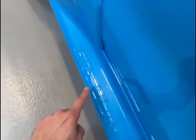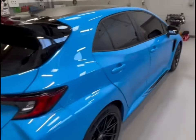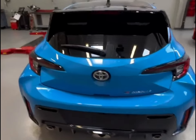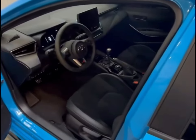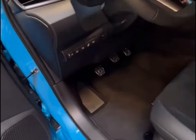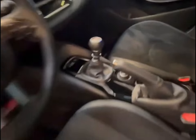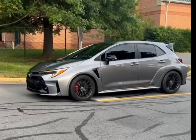Like other Toyotas, the GR Corolla comes with a standard warranty package enhanced by a two-year complimentary scheduled maintenance plan. Honda doesn't offer such a plan on the Civic Type R, but the Veloster N offers more value in the form of longer warranty periods as well as an extra year of free maintenance. All GR Corollas come with a one-year membership to the National Autosport Association, which includes access to a complimentary high-performance driving class. The limited warranty covers three years or 36,000 miles, the powertrain warranty covers five years or 60,000 miles, and complimentary maintenance is covered for two years or 25,000 miles.